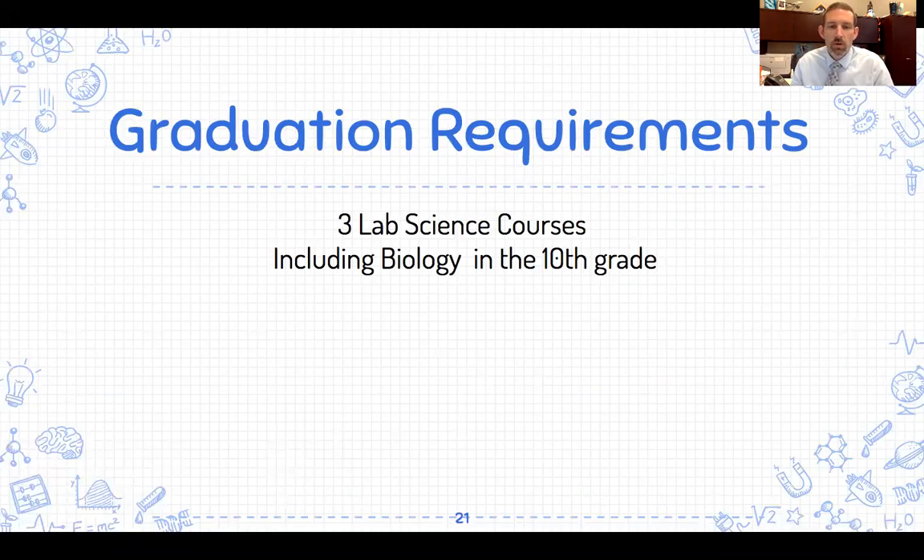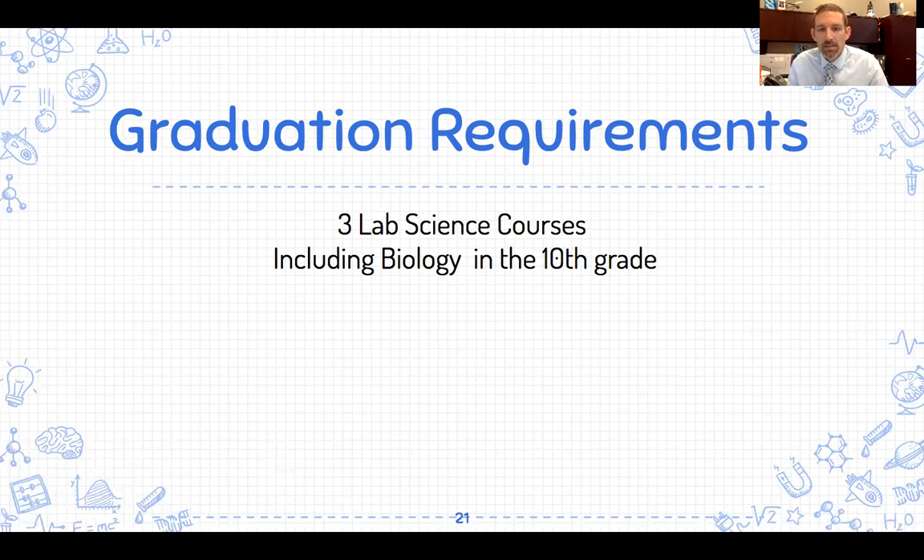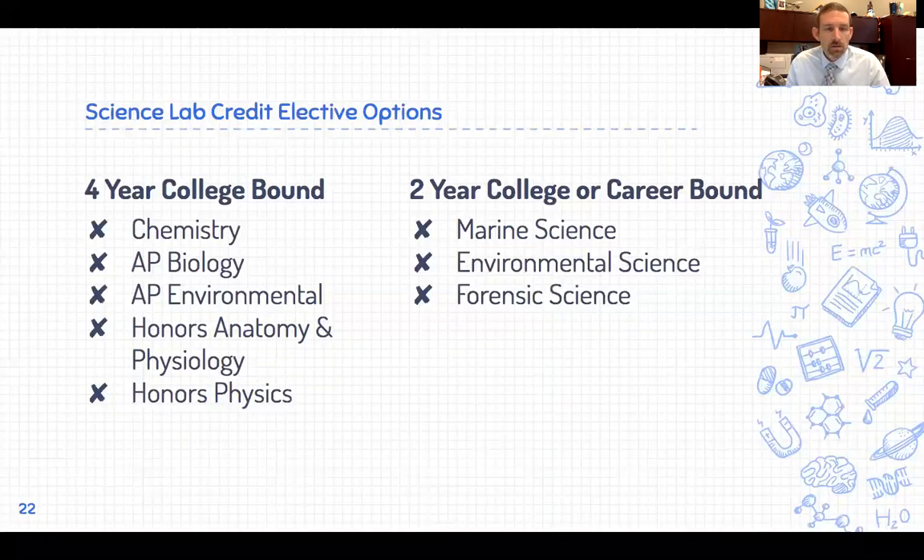Looking at our science program, you need three sciences to graduate from high school. One that is defined is Biology, so you need Biology plus two other lab sciences. Typically students take Biology in 10th grade. For a four-year college-bound student, Chemistry is required by most universities. Beyond Chemistry, options include AP Biology, AP Environmental Science, Honors Anatomy and Physiology, or Honors Physics. For a two-year college or career-bound track, options include Marine Science, Environmental Science, or Forensic Science.